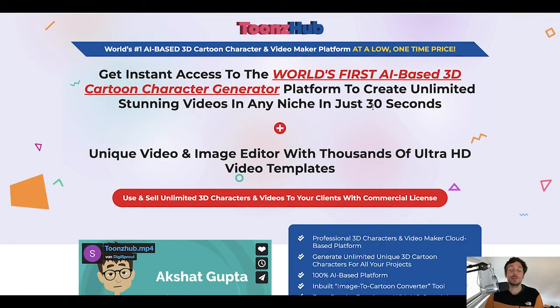Hey guys, I am Max and in today's video I will be reviewing Toonshub, a product by Akshat Gupta and Chaydi Bishnoi. And in a nutshell, what is Toonshub all about?